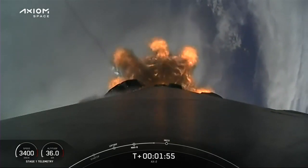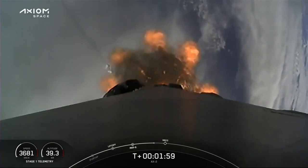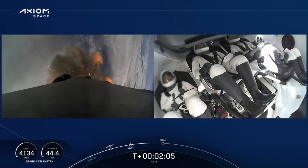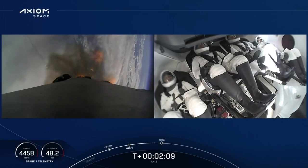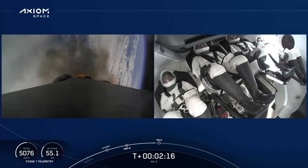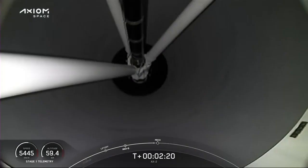Great views looking back — you can see the contrail as we left 39A and the shadow of the contrail against the cloud deck around Florida. Now we're coming up on three big sequences, and a view live of the crew inside Dragon. They're getting ready. We're going to get three events: main engine cutoff, stage separation, and then we're going to light the second stage engine.